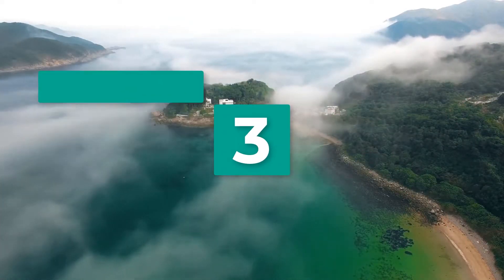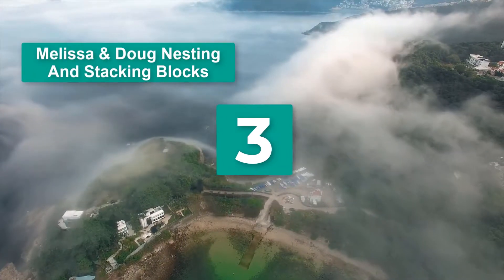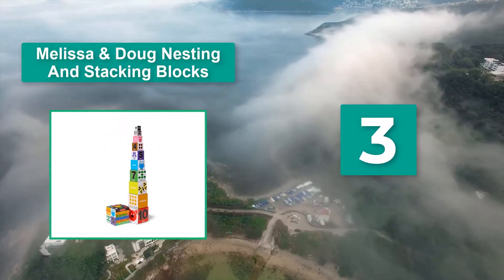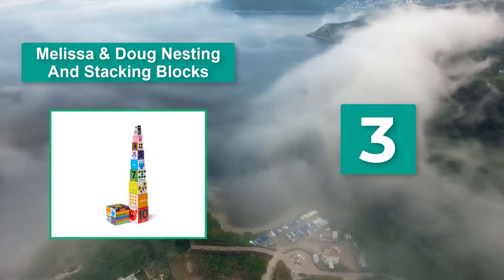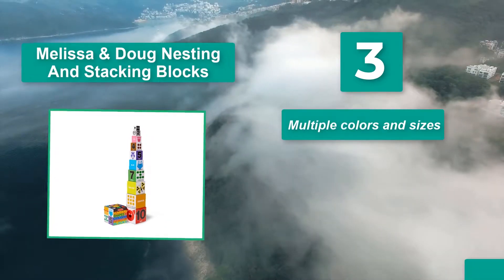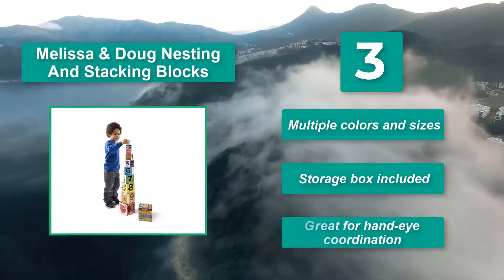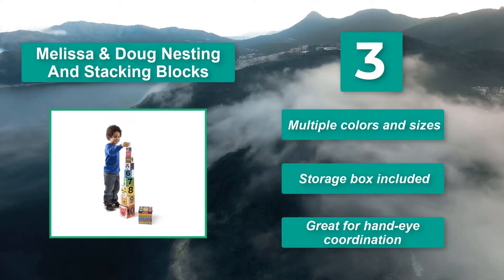Number 3: Melissa & Doug Nesting and Stacking Blocks. Playing with this set, he loves them so much that I purchased a backup just in case one set breaks. The blocks can be used two different ways: stacking or nesting. Multiple colors and sizes, storage box included, and great for hand-eye coordination.